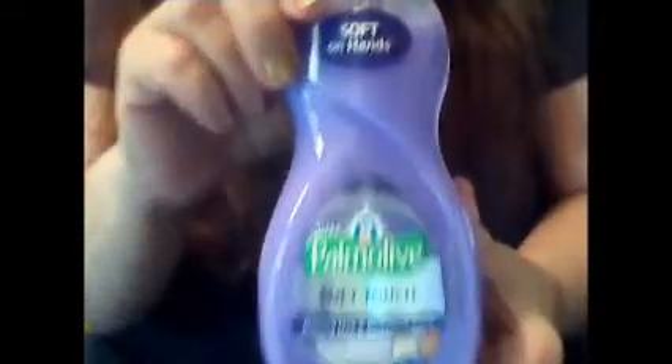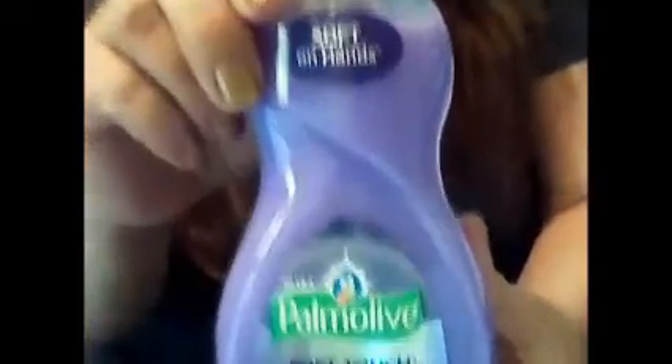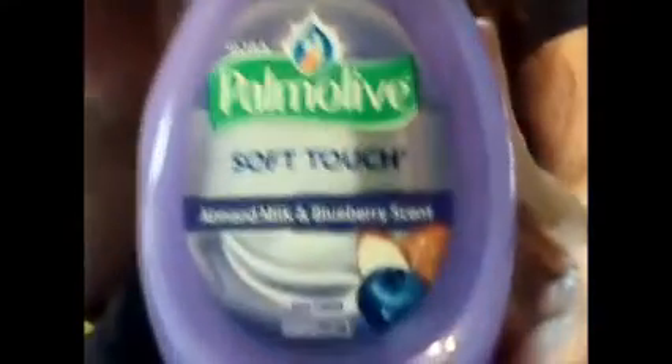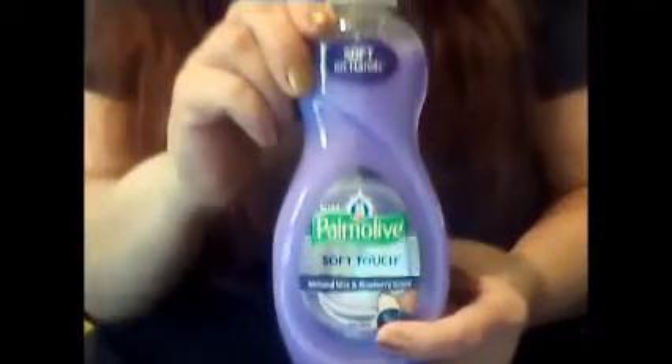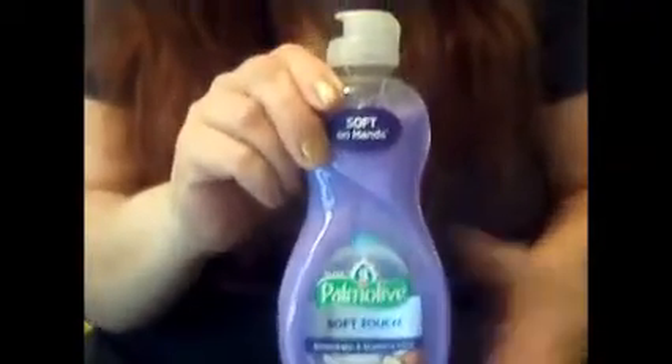Then I got this — this is really cool. This is Palmolive Soft Touch dishwashing soap. Look at the scent: almond milk and blueberry. I love blueberries. This smells so good. I'm going to want to wash the dishes more. No, not.